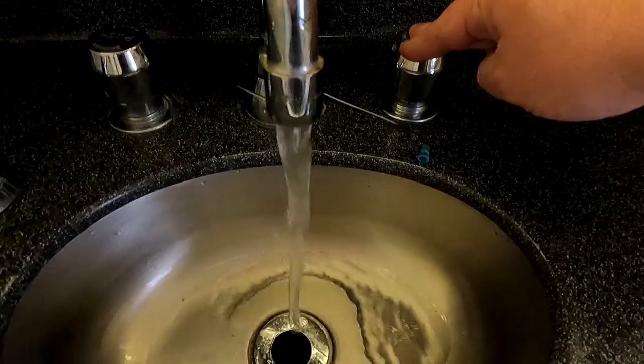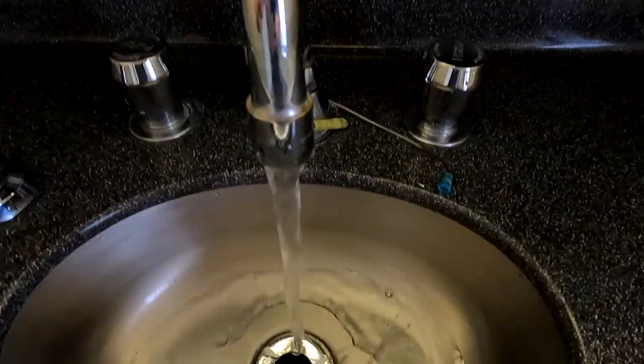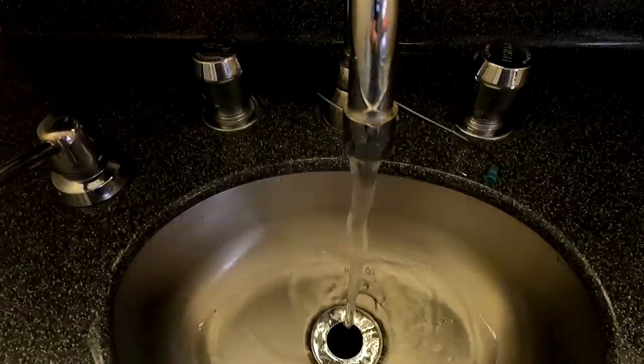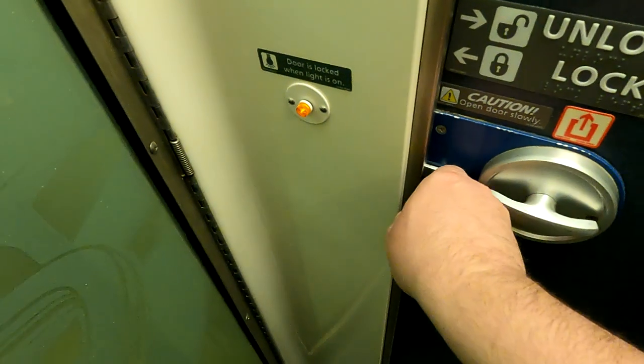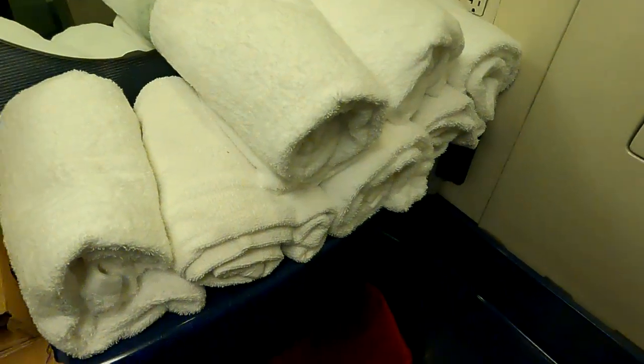If you're in a sleeper car, you also have access to showers, and towels are provided so you don't need to pack them. The bathrooms already have soap and other toiletries, though you're welcome to bring your own preferred products. Just know that in a sleeper car you do have access to a shower.